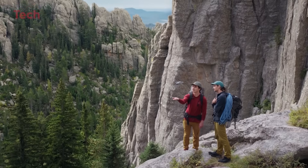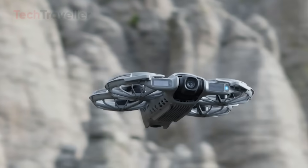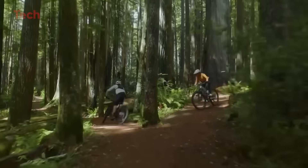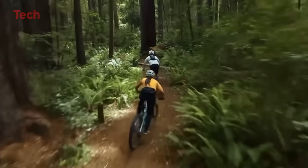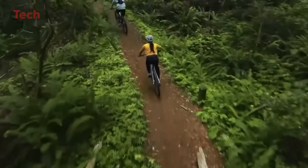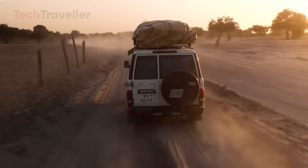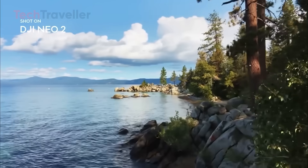DJI has also supercharged the Neo 2 with a range of intelligent features that make flying almost effortless. The Focus Track suite includes Active Track, which now introduces a clever new cycling mode that can follow subjects with smarter anticipation of movement, perfect for bikers or fast-moving scenes. You also get spotlight and point of interest modes that allow the drone to automatically frame your subject and maintain perfect composition while you focus on the creative side of things.